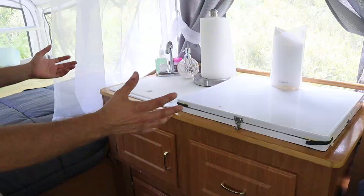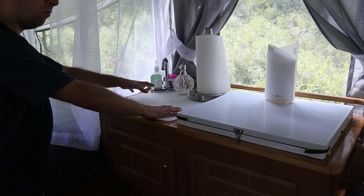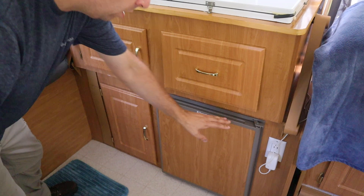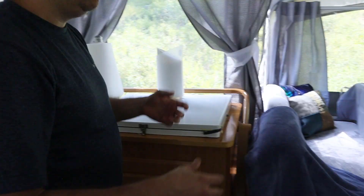Next up we have the galley. You can see we have a sink with running hot and cold water, a three-burner gas stove, some storage down here, and of course a small refrigerator. This will run on electric or gas.